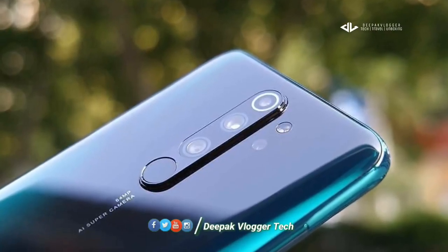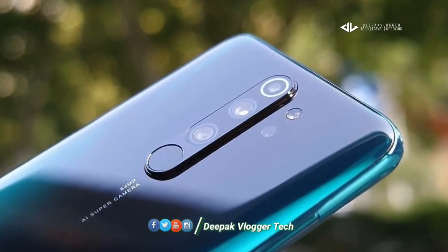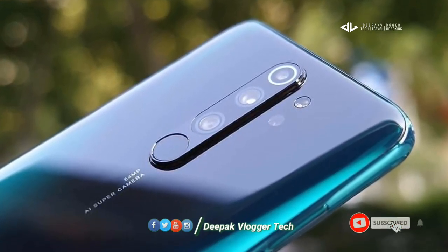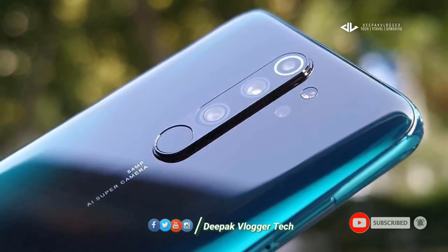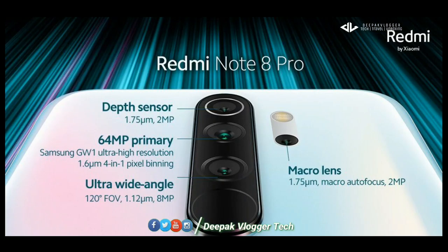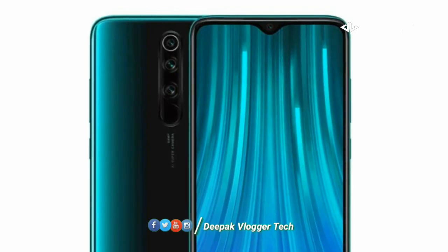There is also a back camera. We have 4 cameras on the Redmi Note 8 Pro. The main camera is a 64MP camera, there is an 8MP Ultra Wide lens, a macro lens, and a depth sensor. There is also a 4K recording feature.